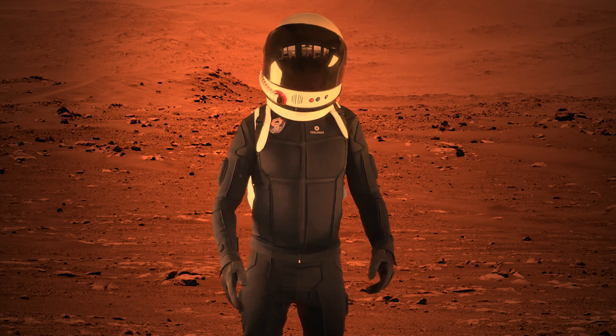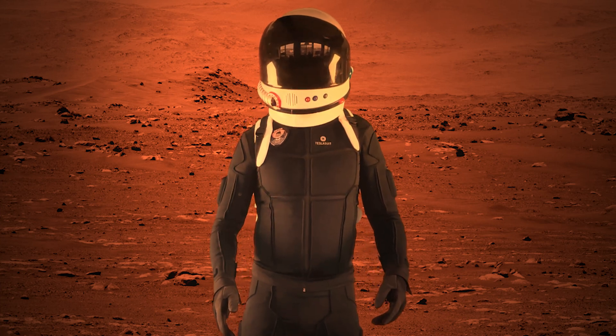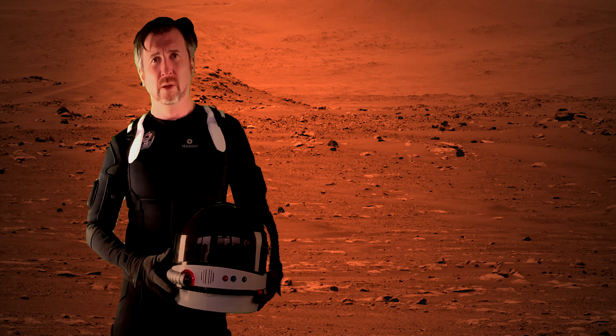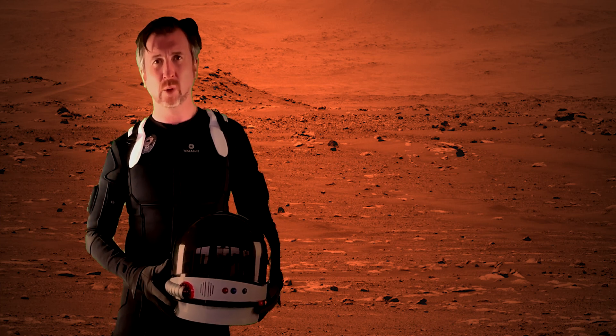Thank you Earth for that finding — whatever it is, it's going to be interesting. Well, that was quite a mission. Through Mars VR we've managed to crowd explore. A young lady from Washington helped us find what may well be the first signs of extraterrestrial life. We couldn't have done it without you and your support for Mars VR. And remember, learn the science and live the journey — we'll see you on Mars.